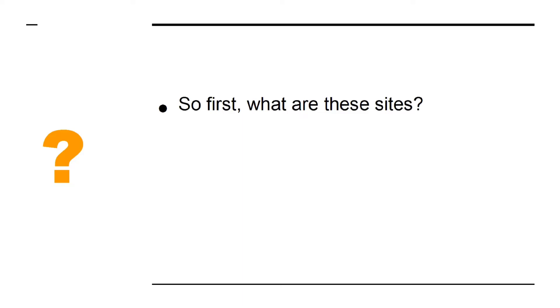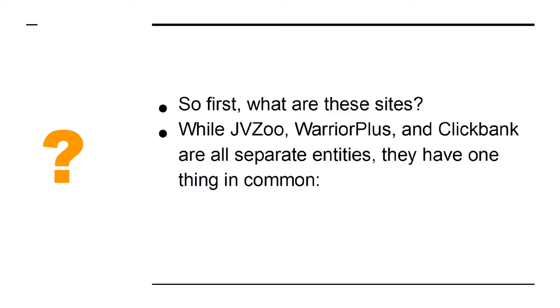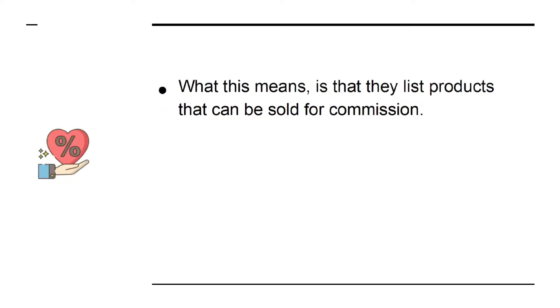So first, what are these sites? While JVZoo, Warrior Plus, and ClickBank are all separate entities, they have one thing in common: they are affiliate platforms. What this means is that they list products that can be sold for commission.